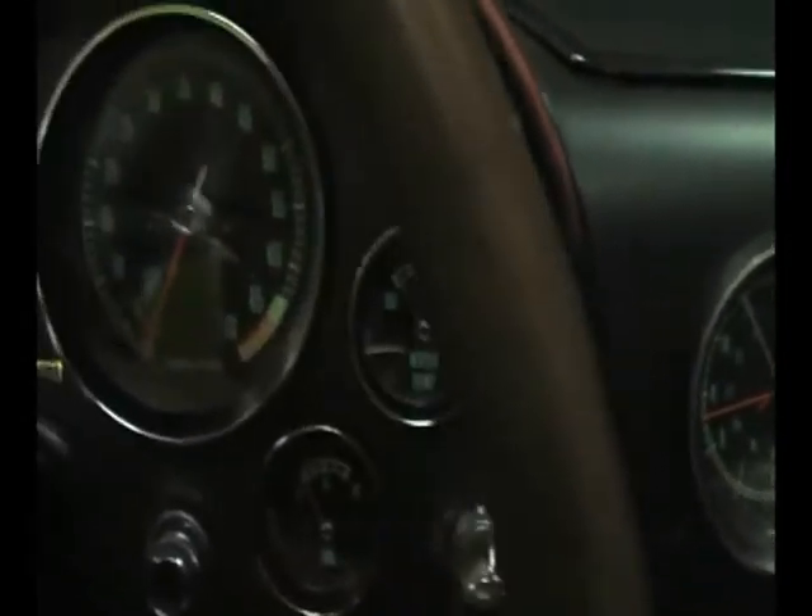But I'll tell you what, this car makes beautiful music all by itself. Let's take a peek under the hood.